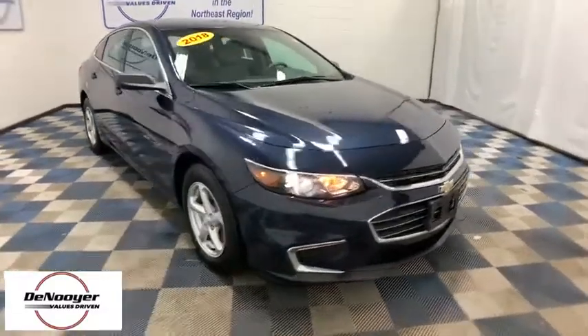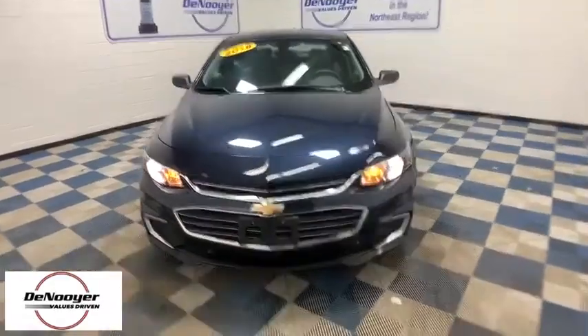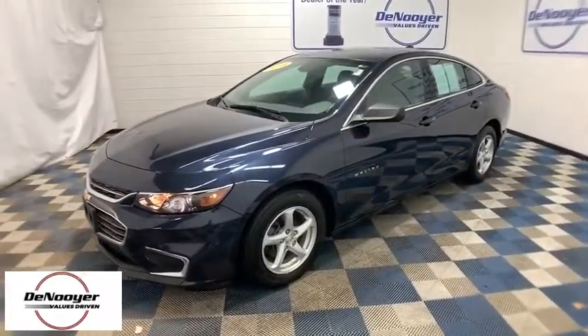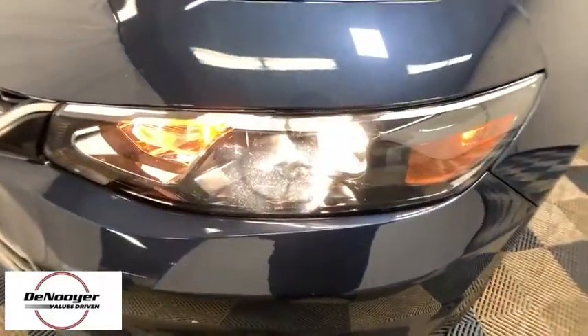Take a ride in the 2018 Chevrolet Malibu, a combination of performance and fuel economy. The Malibu is a great commuting car. This vehicle has less than 25,000 miles. Here are some of this vehicle's great options.